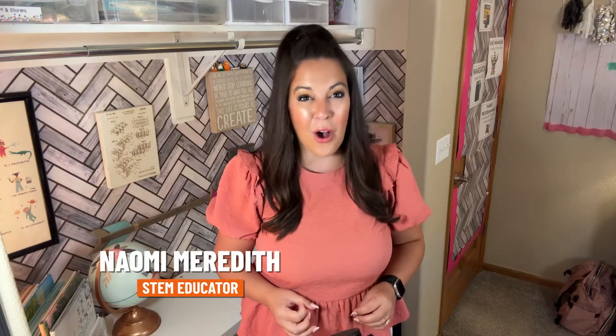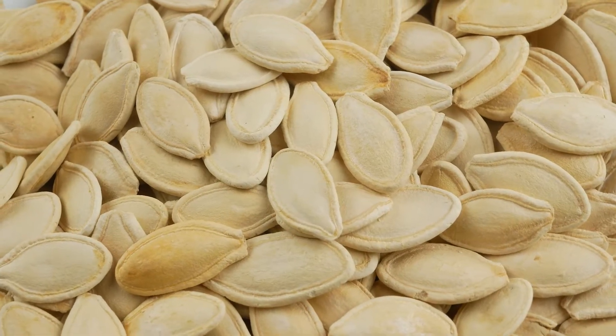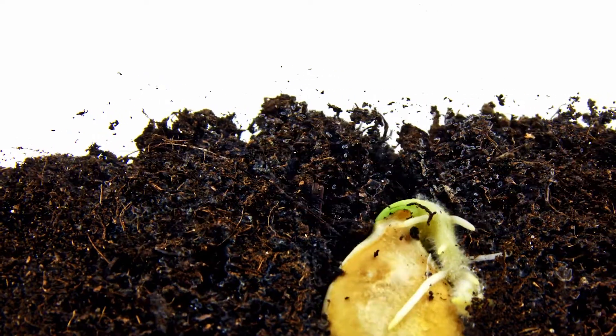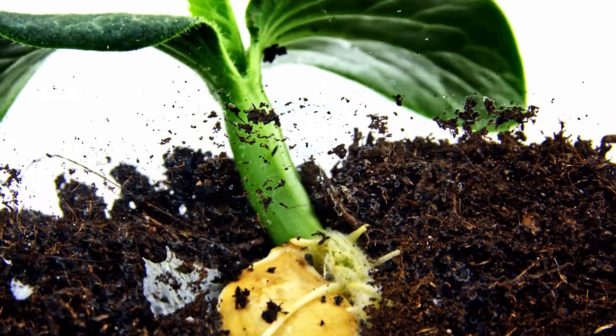Let's take a look at where it all begins, starting with the seeds. First, pumpkin seeds are planted in soil. With a good amount of water and sunlight, in about a week little sprouts emerge.